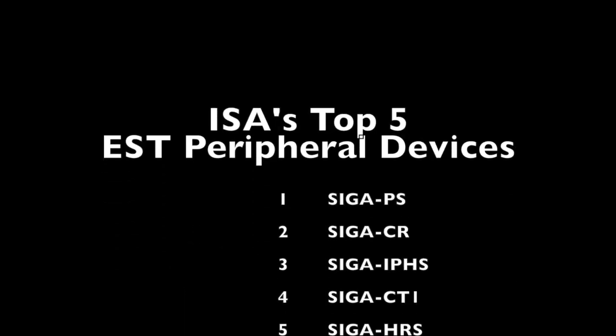If you have questions about anything we can offer as far as Edwards products, make sure to contact your account manager. You've now seen our top five EST selling peripheral devices. We're going to continue to do these lists, so if you have questions on EST or other peripheral devices, contact your account manager. This is Nick Dumire, and we'll talk to you again soon.